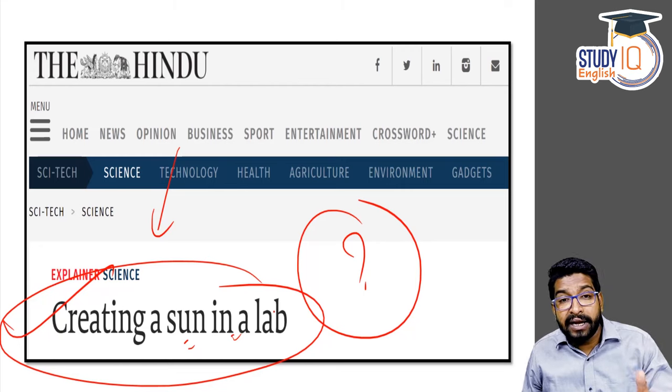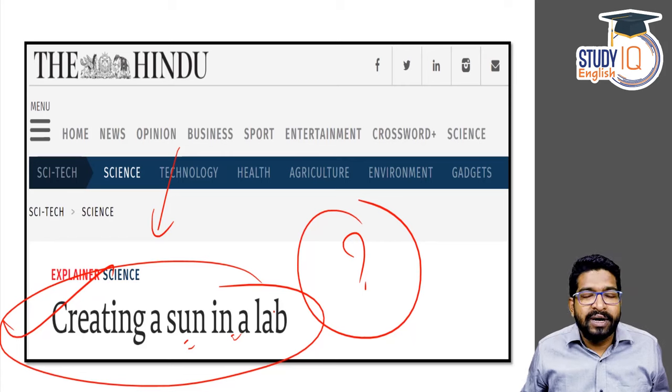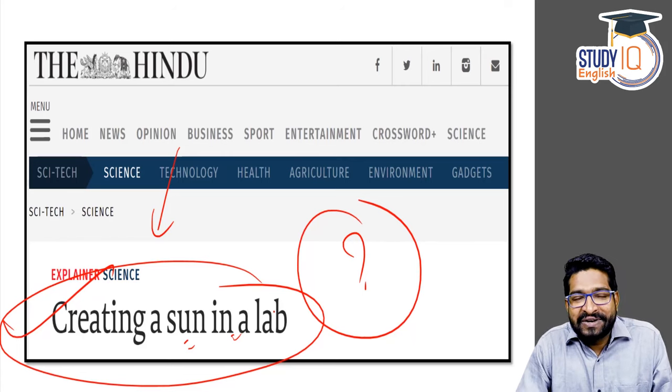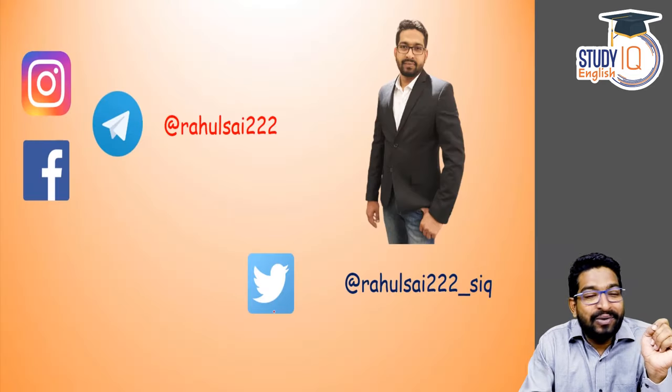Let's try to understand where we are standing today in terms of fusion in the world. That would be the agenda today. To get all that information, stay with me. I am your friend Rahul Saigankar.